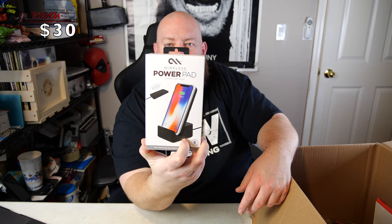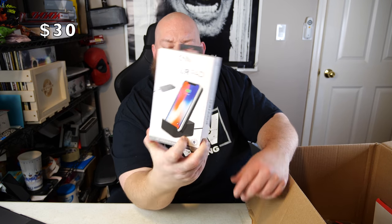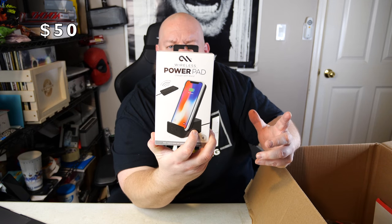Next we have a wireless power pad — a wireless charger with a stand. Most of these wireless charging pads I sell for around $20 to $25, so that's a nice item.